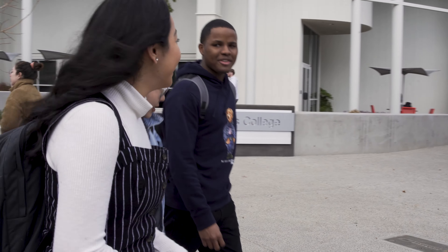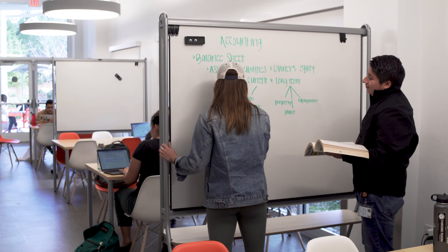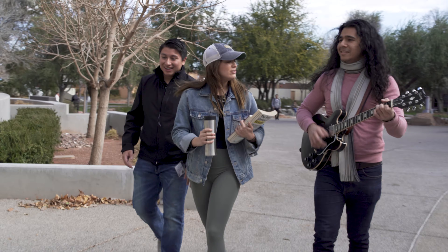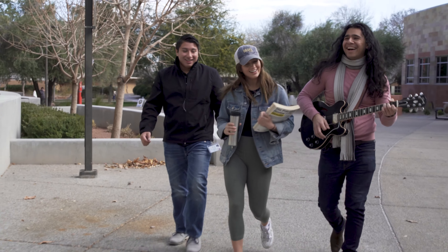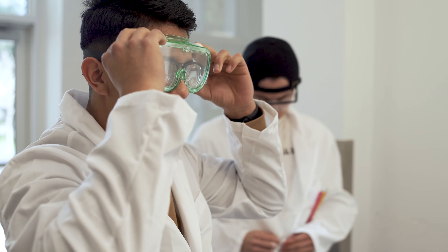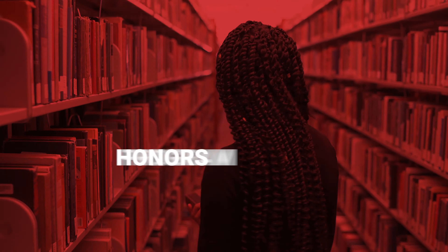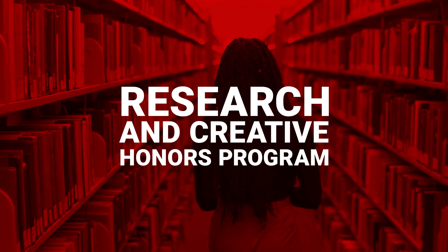Enrolling in the RH program means you'll become a part of the larger Honors College community and enjoy a number of benefits exclusive to Honors College students. The Honors College was designed for students who want more out of their education. If that resonates with you, come check us out. We look forward to meeting with you to discuss the Research and Creative Honors thesis program.